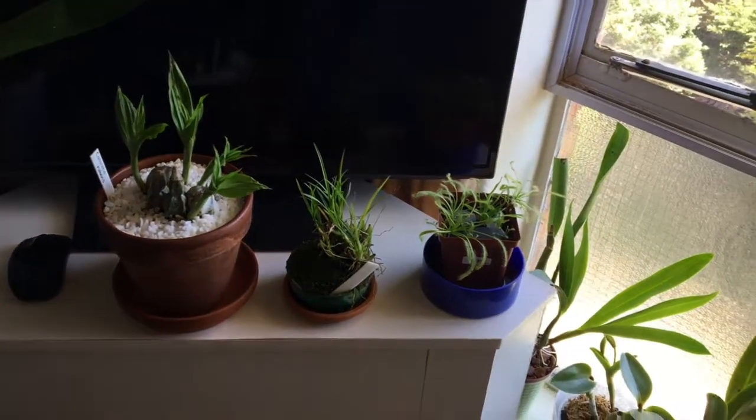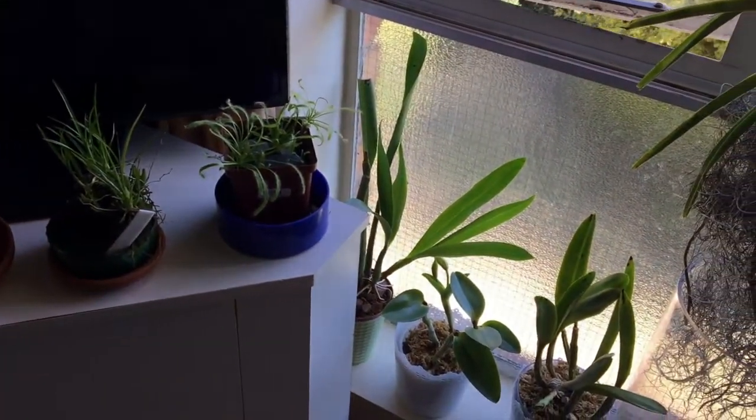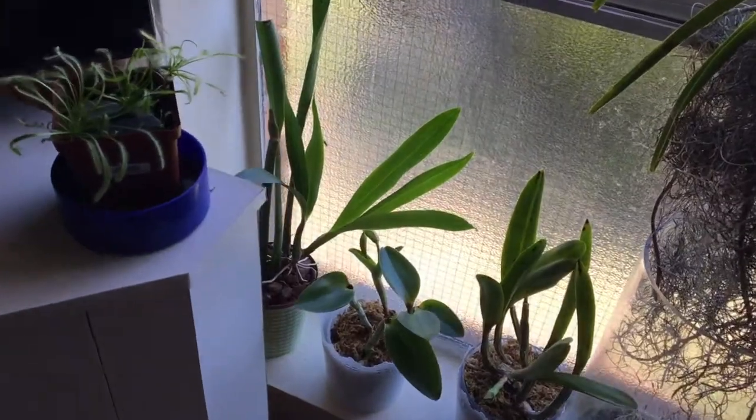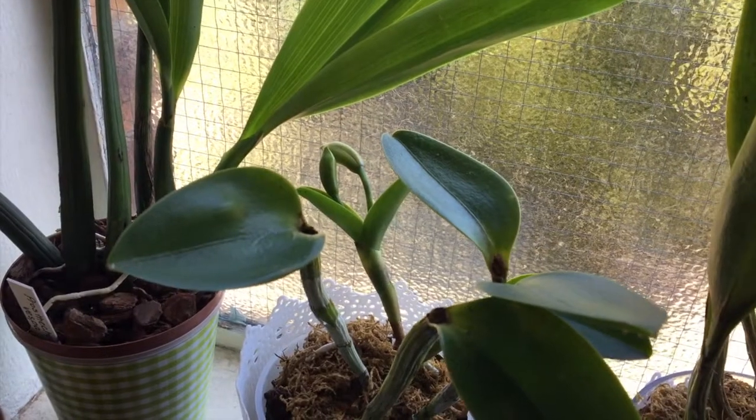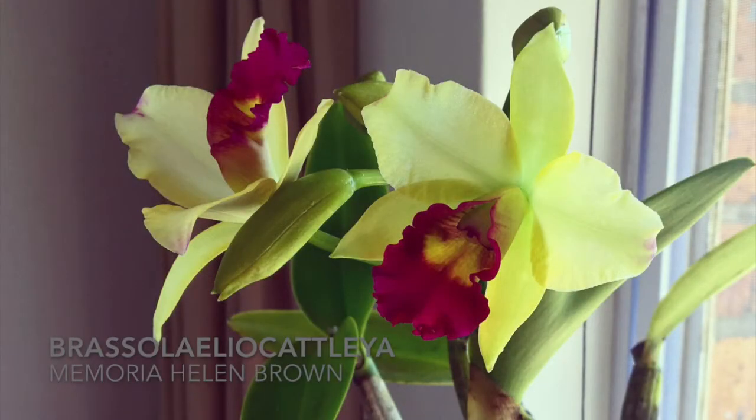Without rain, without bad times, without trials, there will be no blooms. You need to get the bad to have the good. And here, as you can see, my BLC Memoria Helen Brown is back in bud and is about to bloom very soon.